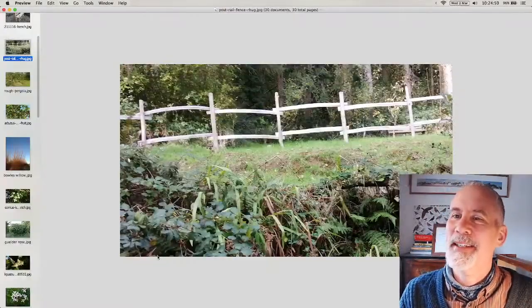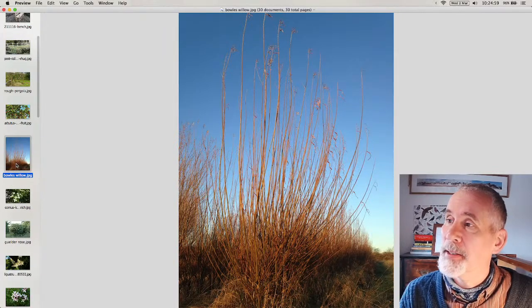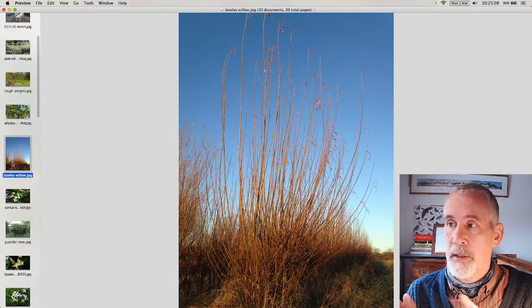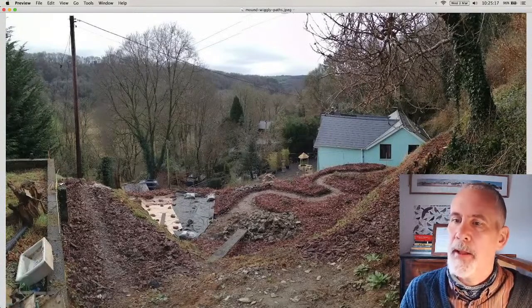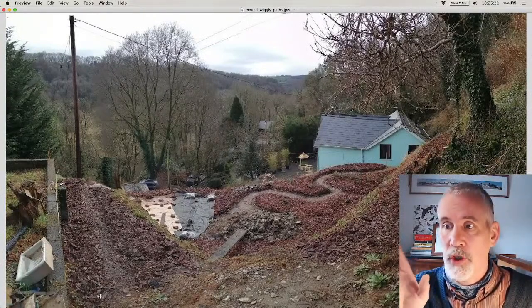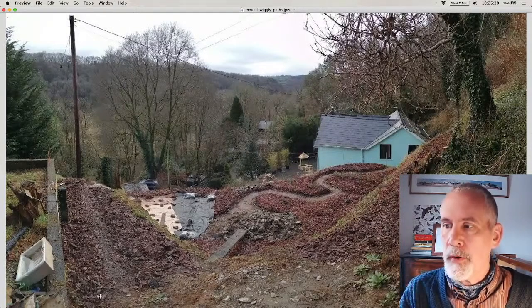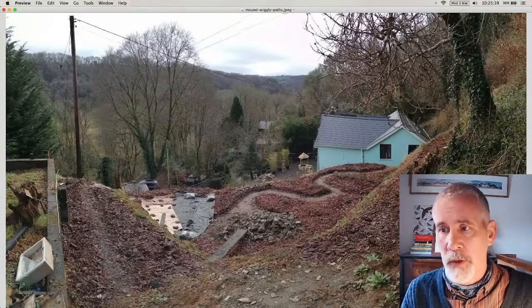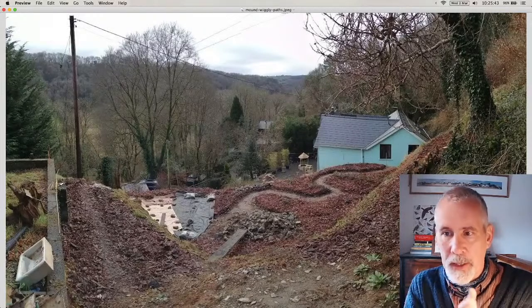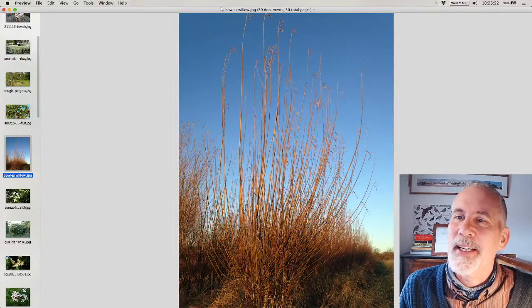Bowls willow — Martin Crawford uses it a lot as a windbreak. It grows incredibly fast and is very easy to grow. I've got a load of cuttings out in the garden as replacements. I've planted it mostly down one side, just putting the cuttings straight in the ground, and most of them should take and grow very fast. A really good windbreak if you want a six-to-eight-meter-high screen. They're a Salix viminalis cross, so the root structures are quite restrained and won't disrupt any walls.